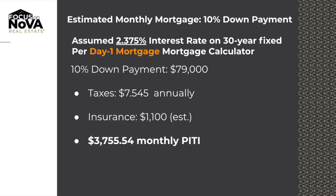Let's look at ten percent down. Your loan amount would be seven hundred and eleven thousand. Your total payment including taxes, home insurance, and mortgage insurance would be three thousand seven hundred and fifty-five dollars and fifty-four cents. Same interest rate — two point three seven five — no discount points and no origination points.